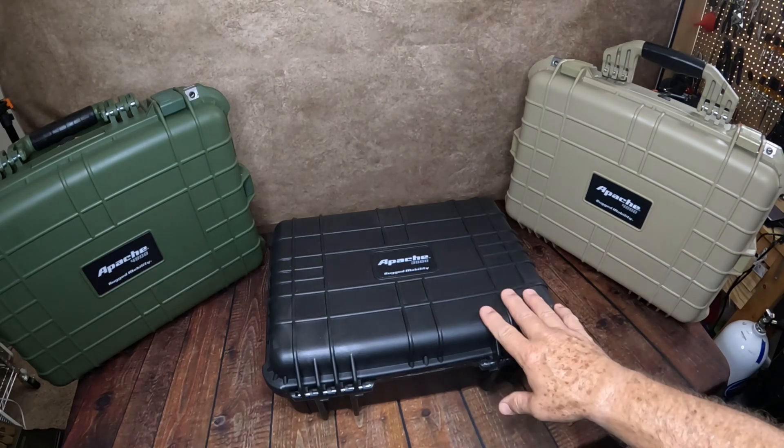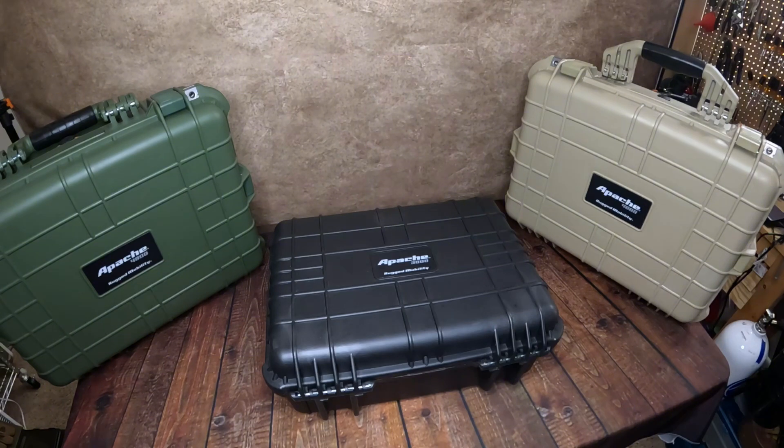The 3800 is $39.99 and the Pelican goes for $160. The 4800 is $59.99 and about $217 to $218 in the Pelican brand. The rolling case is $99.99, and that's $253 through Pelican. The rifle case, the 9800, is $149.99, and it's $340 through Pelican.